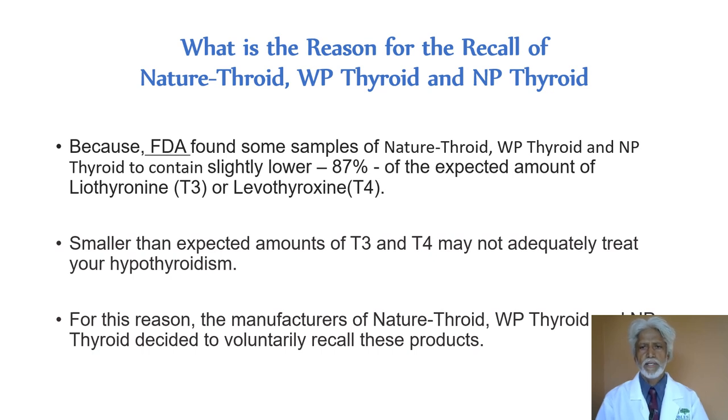The reason for this recall is that the FDA does routine testing on some lots of these medications. While doing their routine testing, they found that some lots did not contain 100% of the labeled amount — instead, they contained 87% of the labeled amount. That means the amount of T4 or T3 was slightly lower than what was expected. And even a small decrease in T4 or T3 level can affect your treatment of hypothyroidism.